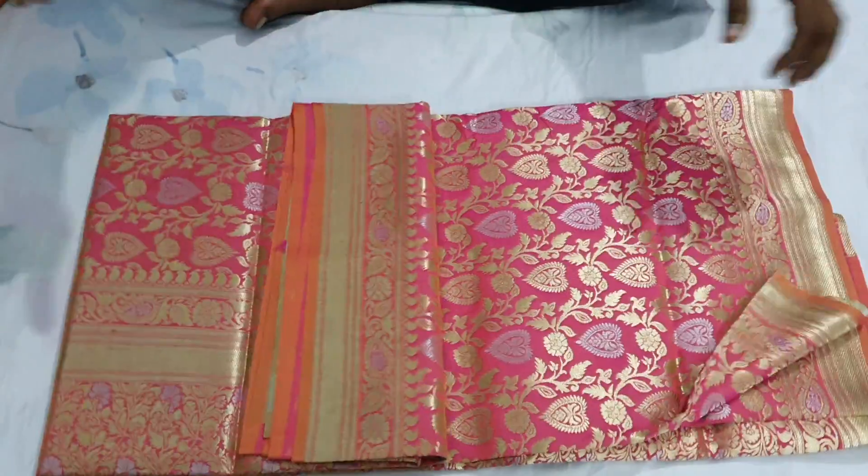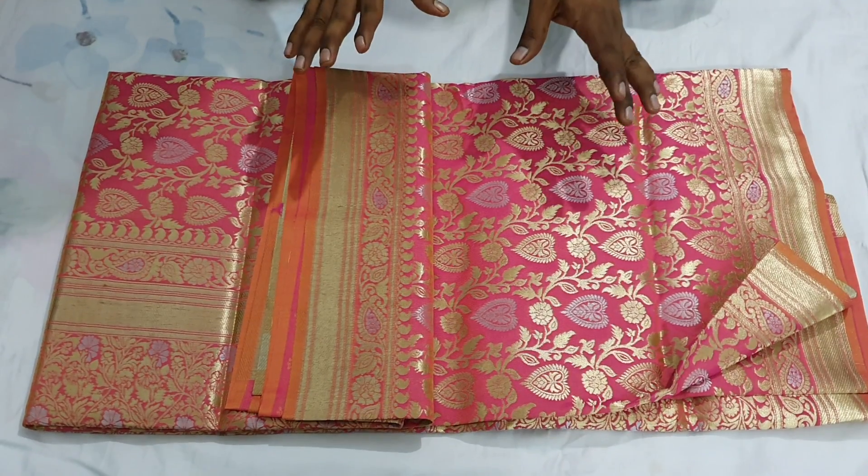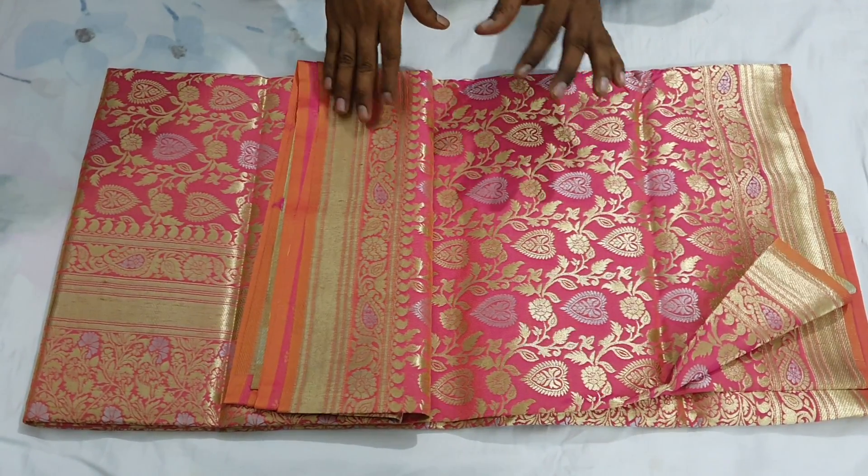Assalamualaikum! Hi friends, I am Jai Dulasan. Today I am going to talk about the Eid plus Puja collection. We are going to talk about the first collection.